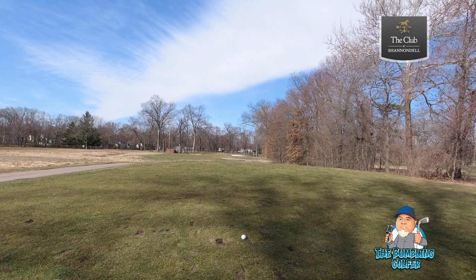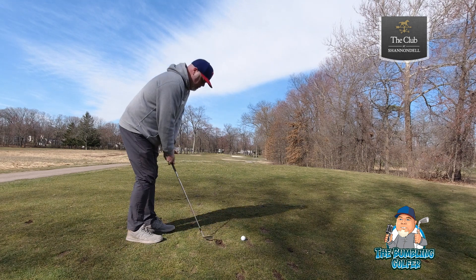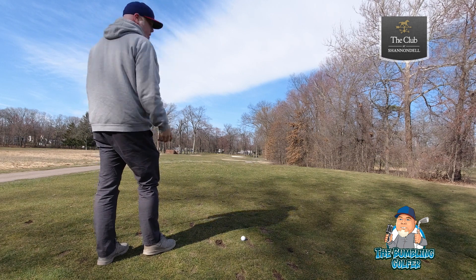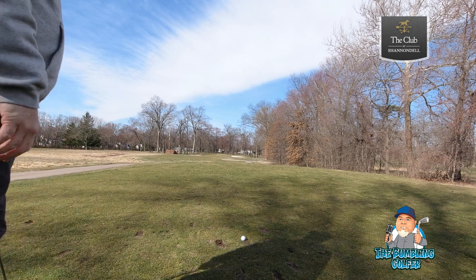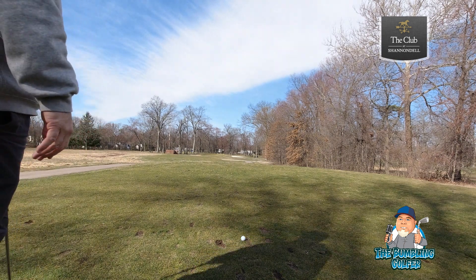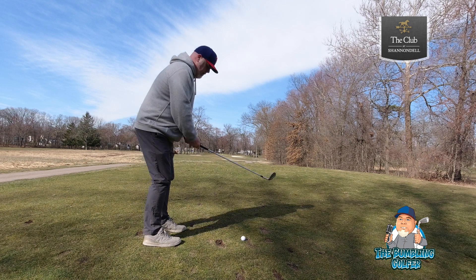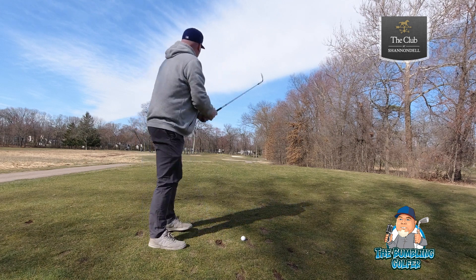Par 3 — this hole has a temporary green. Looks like they're working on the bunker complex up there. This is about a halfway shot — the hole's 177 yards from the tee box, but it's about half that from here, so I'm going to play like an 80-90 yard shot with a 56 degree wedge. Get in and out, do the right thing and be done.